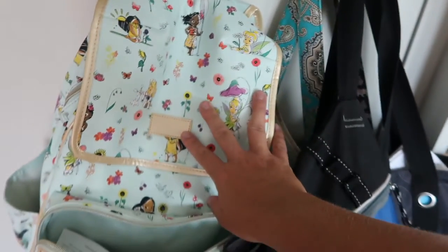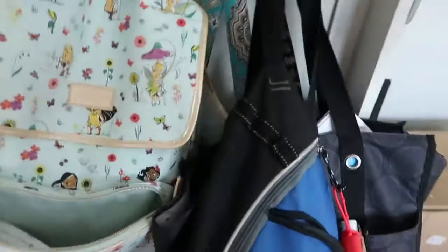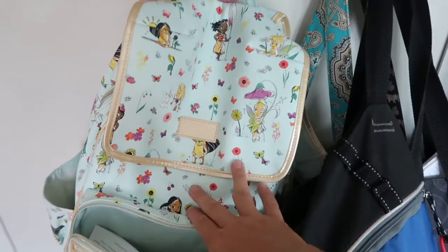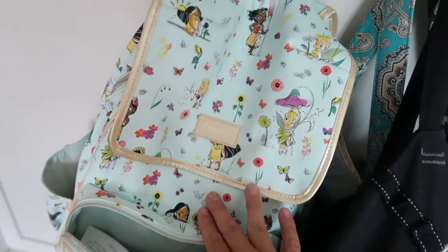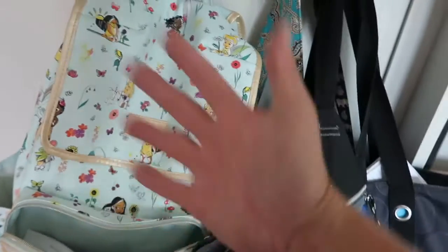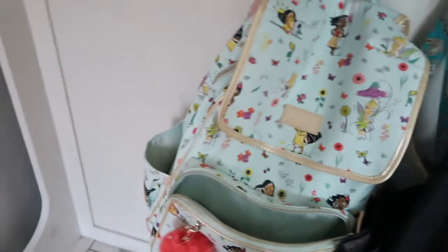Now this next one isn't really for the school year, but I got this bag at the Disney store — and by purchasing it we got the free lunch box. It was only $30 and I absolutely love it. It's the animator's collection with all the little girls on it and it's going to be my theme park bag. I'm going to be using it to go to Disney with. Love it.